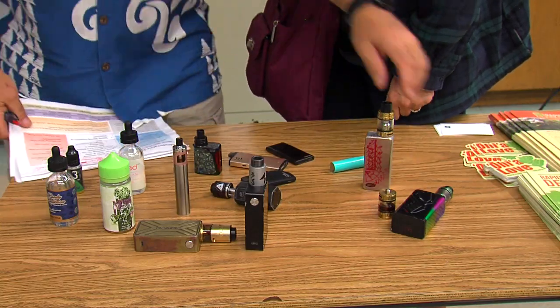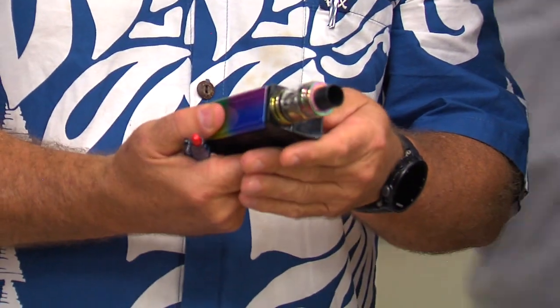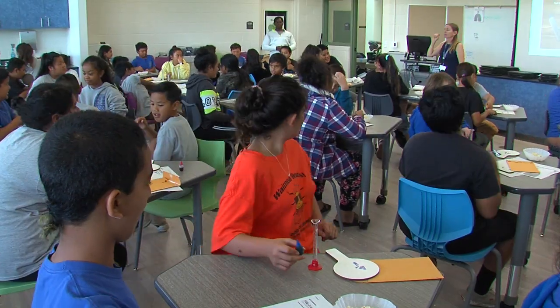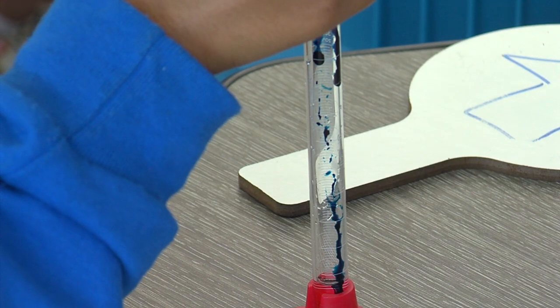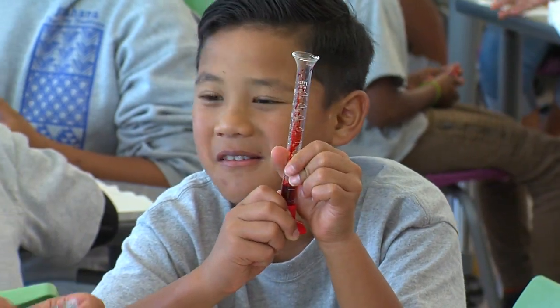Some people in the community reached out to me when we found the pods on campus. There was a PE coach and three parents, and we came in and sat down with all the kids. We're now going to add what's equivalent to 59 milligrams of nicotine. Coming from a science teacher standpoint, if you can get a visual into the kids' minds, you make a big difference.